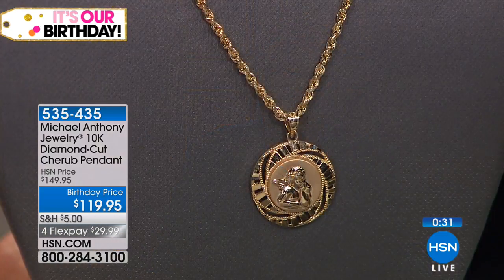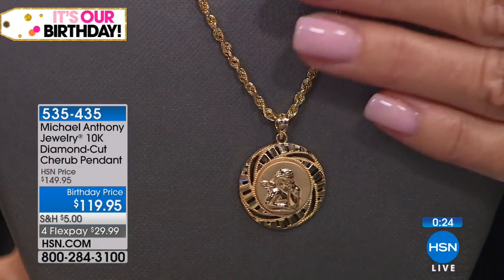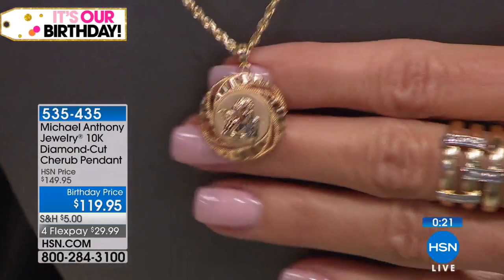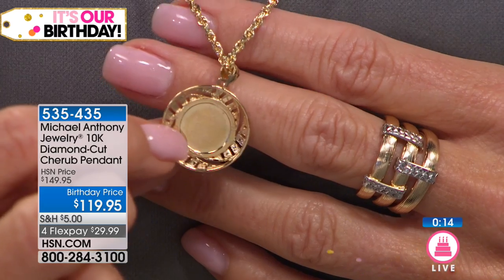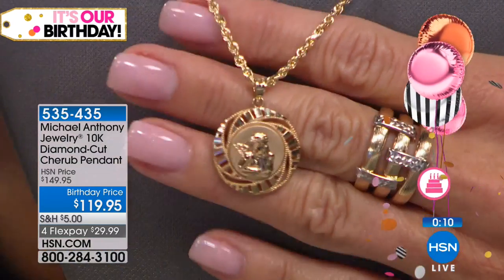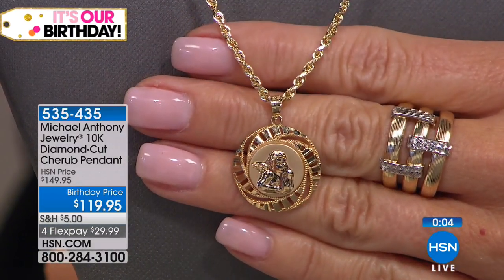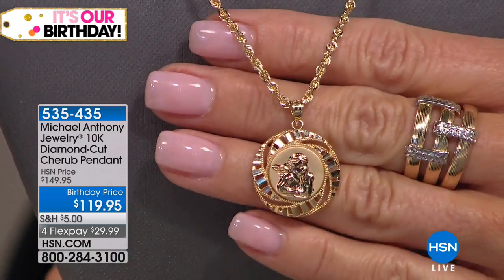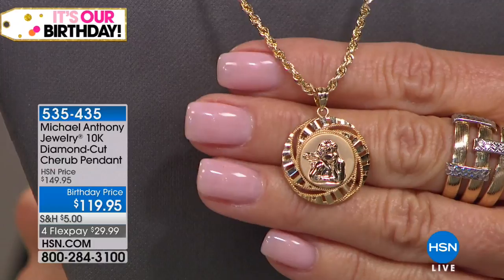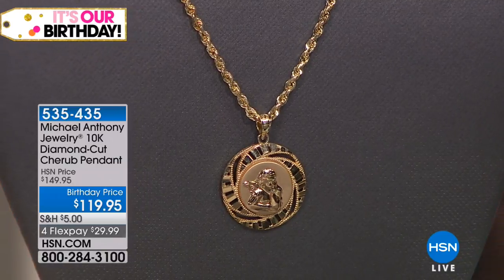Every time I take it to get a battery, they tell me right away — they look at it and say, 'Oh, this is a Michael Anthony watch.' And I tell them — you're familiar with Michael Anthony? They say, 'Oh yes.' So this time I took it and the girl looked at it and said, 'Oh my God, this is a beautiful watch, take good care of it.' And the other guy took it and said, 'You know, this watch is worth well over a thousand dollars.' And I know you didn't spend that for the watch. I paid like maybe $199.